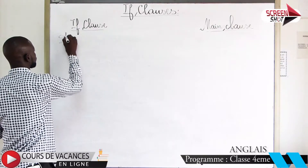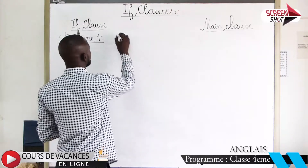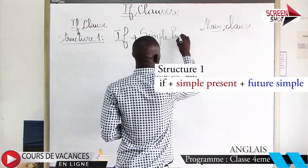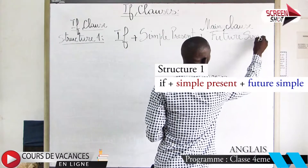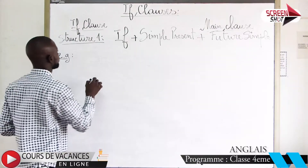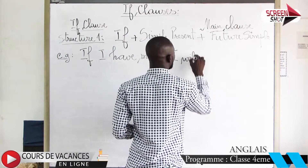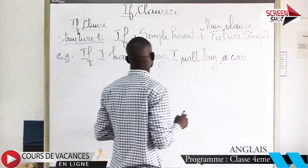Structure one: if plus simple present plus future simple. For example, if I have money, I will buy a car.